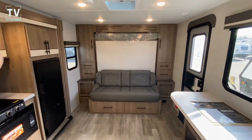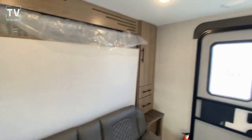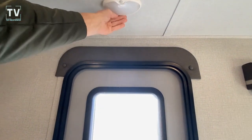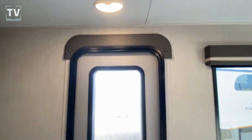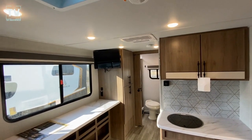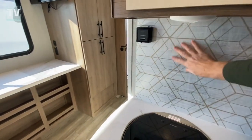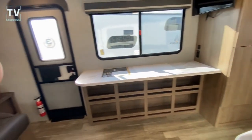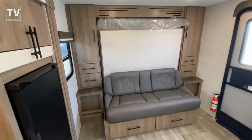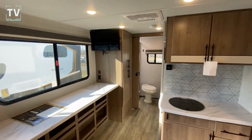And there's the Murphy bed. So Grand Design Imagine AIM 18BH, single axle trailer, 2023, Bill Thomas Camper. Thanks again for watching — greatly appreciate it. If you have any questions, leave them below. Give us a thumbs up, consider subscribing, and help us grow the channel. We greatly appreciate it. Thanks again, and we'll catch you on the next video.